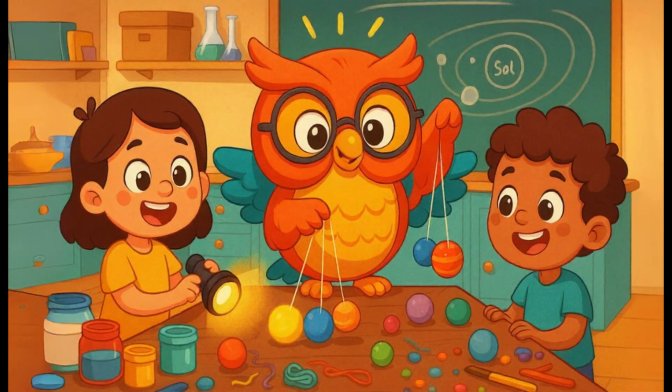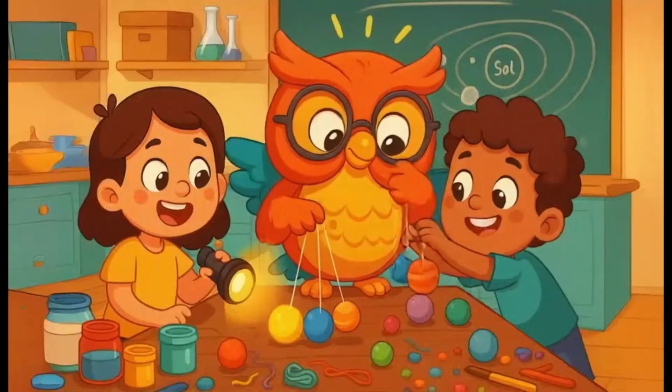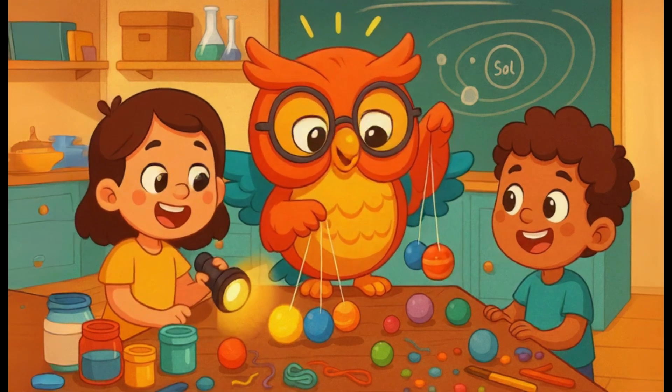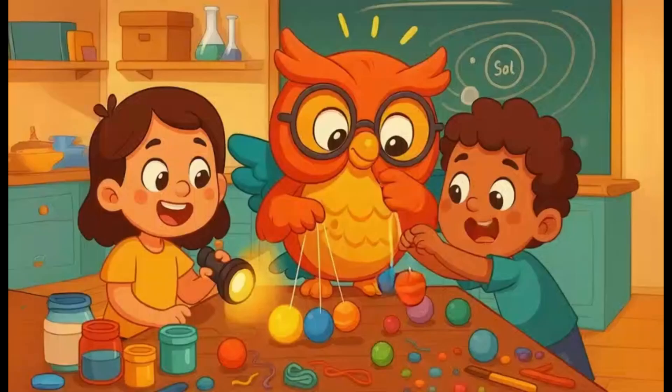Want to make your own mini solar system at home? You'll need some balls of different sizes, paint, string, and a flashlight. Paint each ball to look like a planet, hang them with string, and shine a light on them. Now you have your very own solar system!